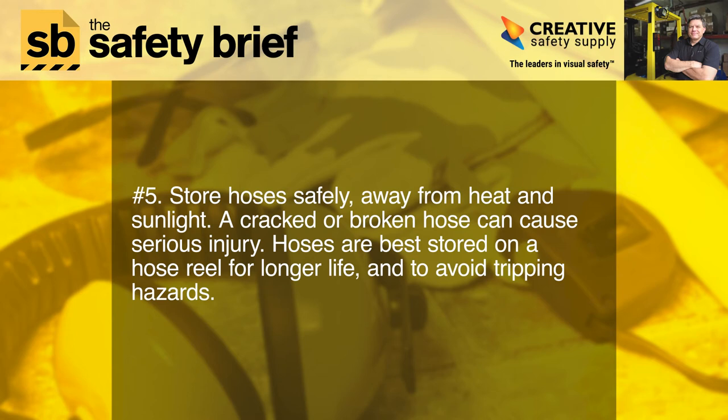Five: store hoses safely, away from heat and sunlight. A cracked or broken hose can cause serious injury. Hoses are best stored on a hose reel for longer life and to avoid tripping hazards.